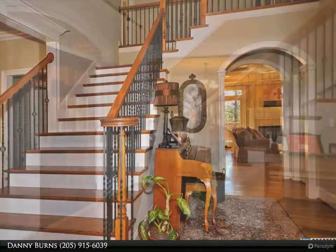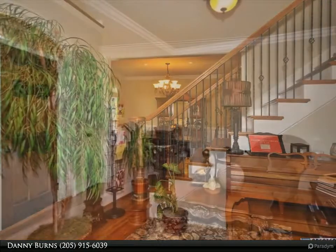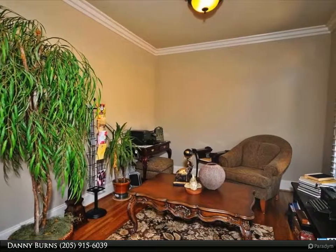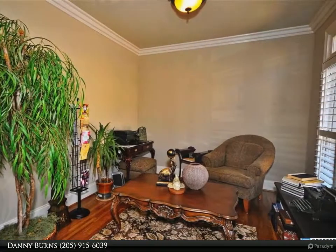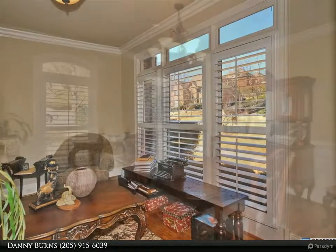Lots of walk-in closets and storage as well. Be amazed at the finished daylight basement with custom glazed brick floors, full bath, kitchen bar area, and so much space. Go outside and enjoy a screen porch, open deck, covered patio, and a nice private backyard. Scout Creek amenities as well.